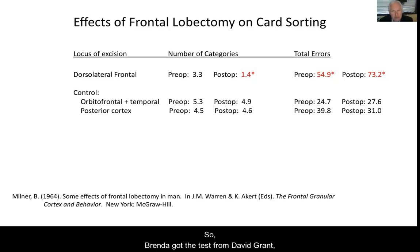Brenda got the test from David Grant and gave it to her patients at the MNI. On this particular paper, she has dorsolateral frontal patients and the controls, which are orbital frontal patients, temporal patients, combined patients, or posterior cortical lesions. You can see the dorsolateral frontals could preoperatively do it, although not as well as the controls, but there was no significant difference. But postoperatively, they couldn't do it at all — on average they could complete only 1.4 categories, meaning they stuck on color most of the time and could not shift to another strategy. They made a lot of errors both preoperatively and postoperatively compared to the other patient groups.